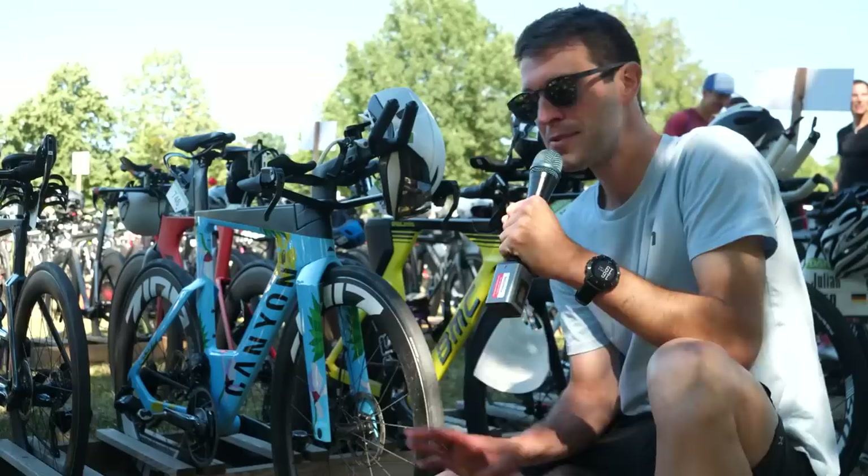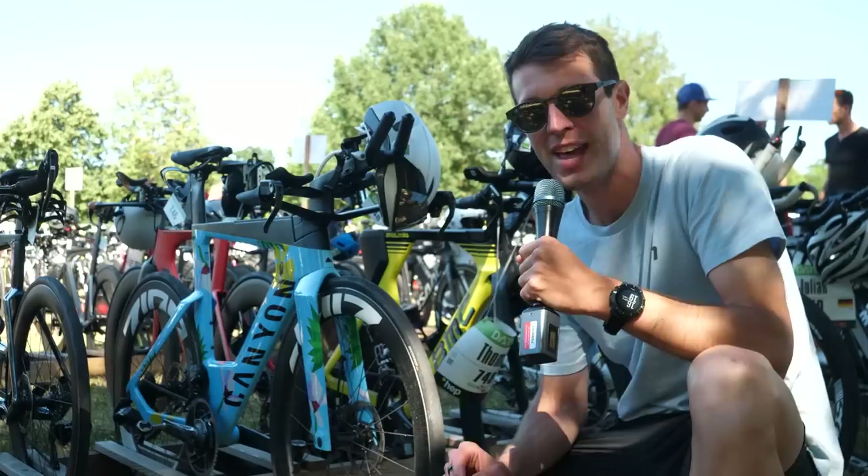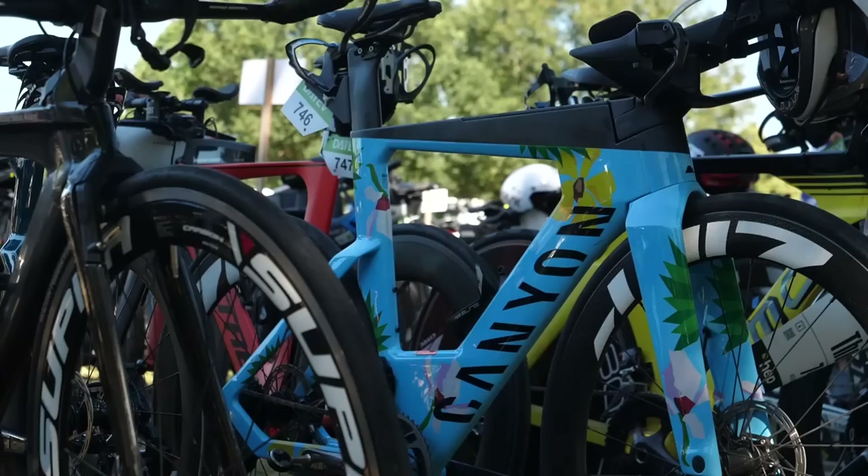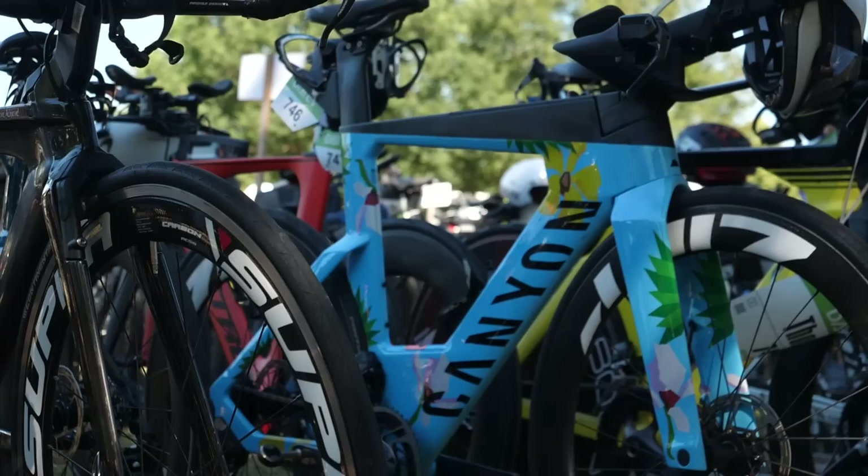This may well be my favorite paint job on a bike to date. Canyon made this as a limited run ahead of Kona 2021, which unfortunately didn't happen. We saw Jan posing with the bike, but they did them in a limited run that people could buy, and this is the first that I've ever seen in the flesh. It's wicked. I love it.